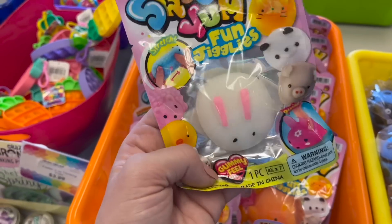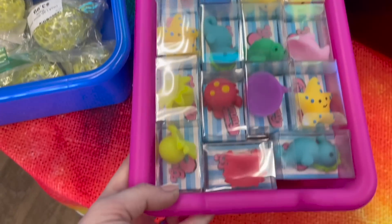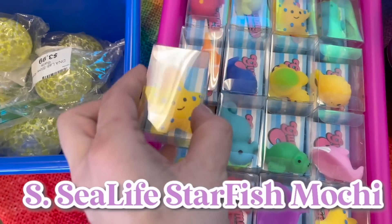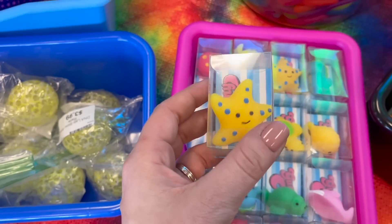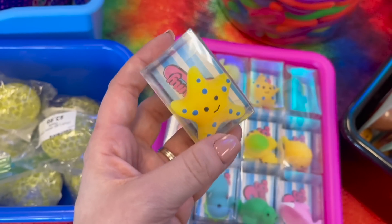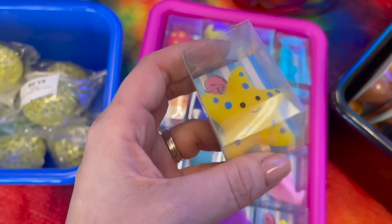These are sea life squishies, so a starfish sea life squishy would be really cute for the S — and it'll work out perfectly because we just got an extra-large mochi, so now we can add a regular-size mochi alongside it.